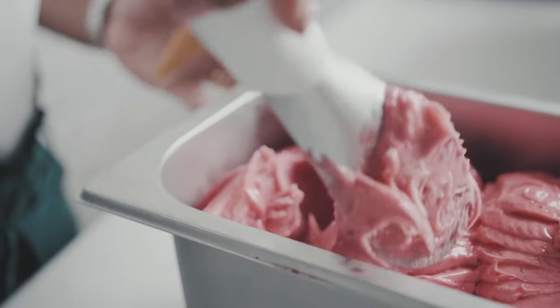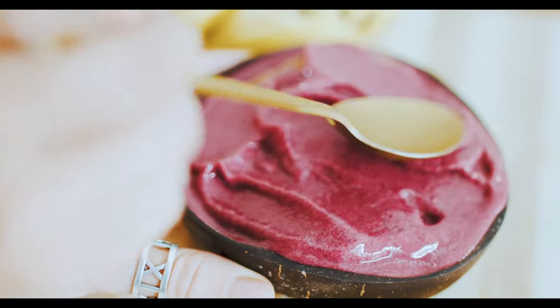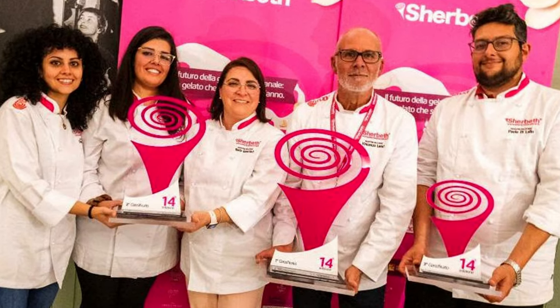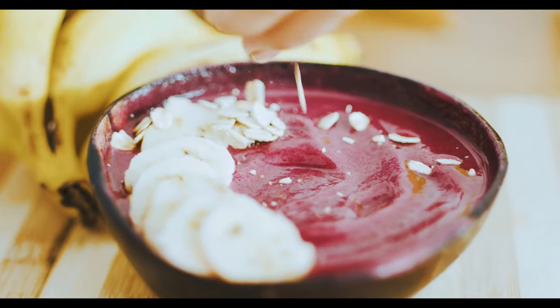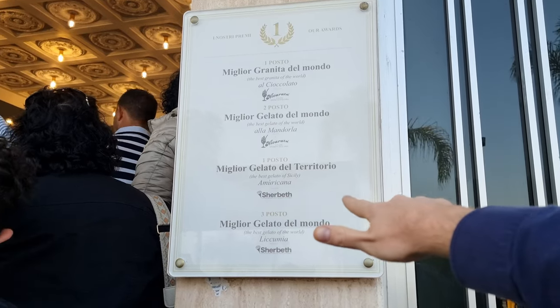Did you know every year in Sicily there's an ice cream festival where hundreds of the best ice cream makers from all over the world compete to win the best flavor award? Today we're about to visit Don Pepino, an artisan gelato shop from Sicily that had two of his flavors awarded — and we will try them both.